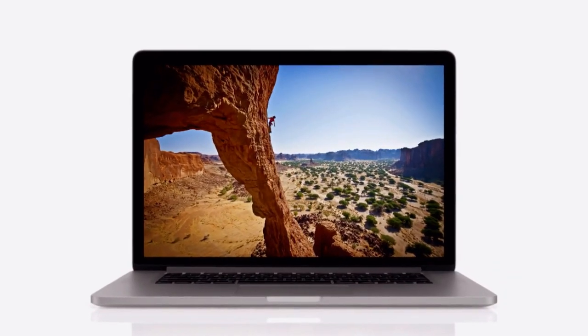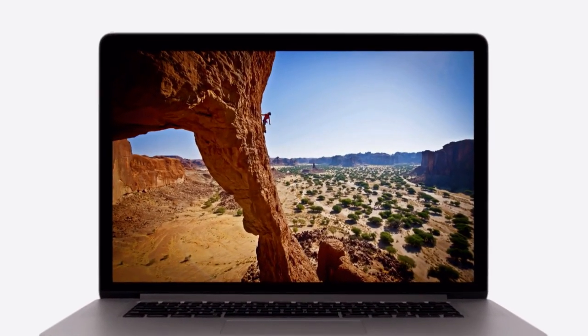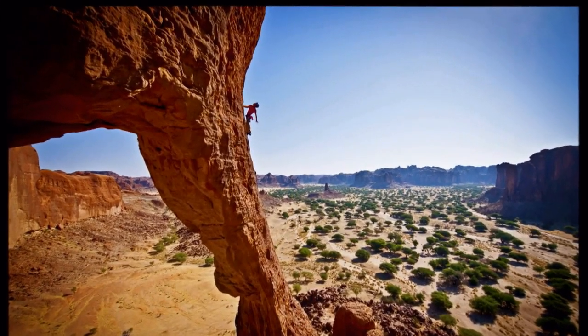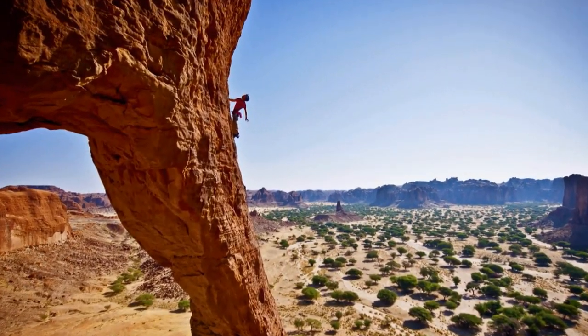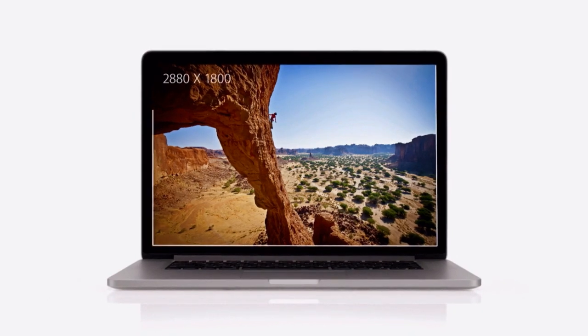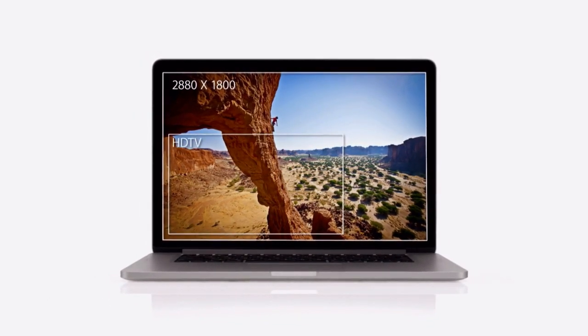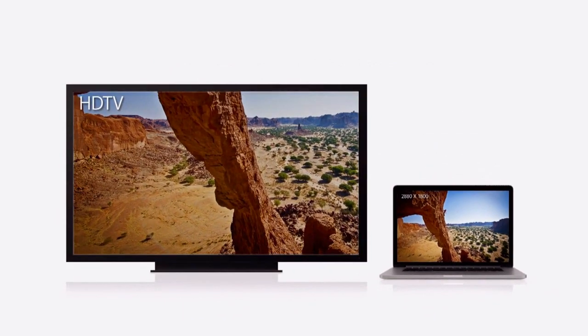We focused on the features that matter most to notebook users, and we made huge leaps. For the first time, we're bringing the Retina Display to the Mac. It's the highest resolution display we've ever put in a notebook, with a resolution of 2880 by 1800. This display has over 5 million pixels — that's 3 million more than an HDTV.